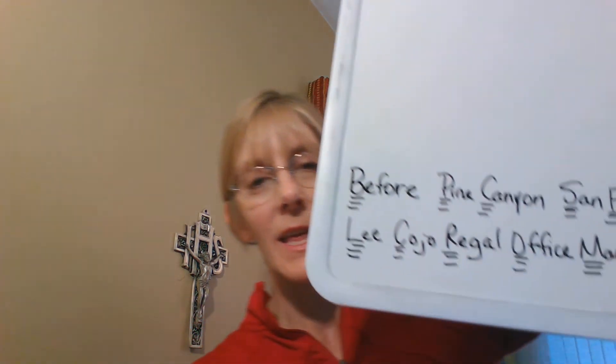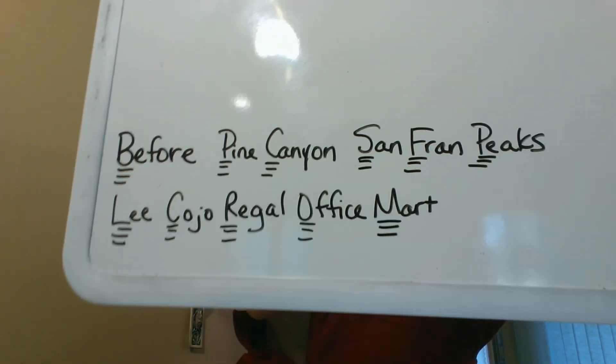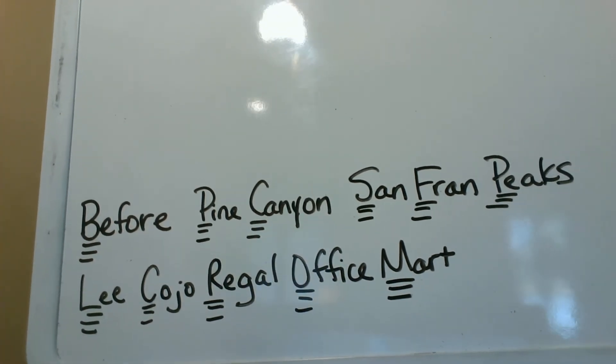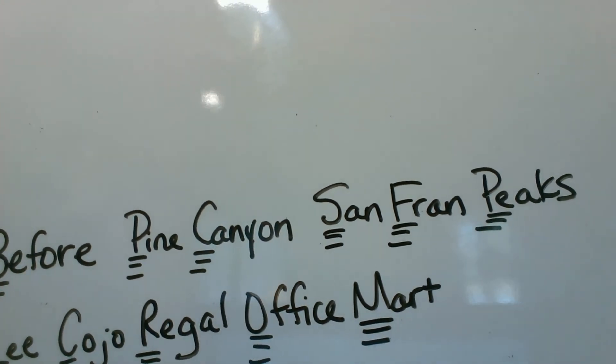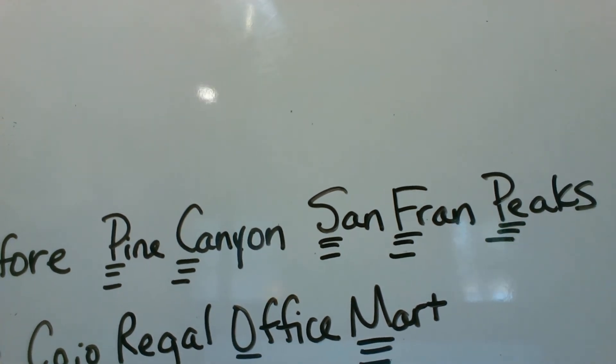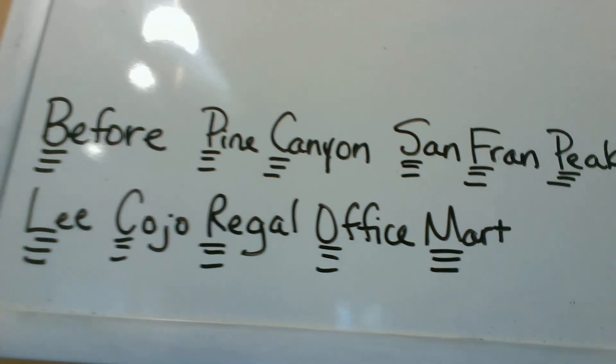Lastly, after you do your sentence combining, I promised you that if you wanted to check your work under capitalization, I would show you the answers — trusting you've tried this already on your own and now you're just double-checking. These are the words that need to be capitalized: 'Before leaving for a cabin in Pine Canyon located at the foot of San Francisco Peaks, the Lee family bought Coho mailing labels at Regal Office Mart.' Check yourself and see how you did. You've got your sentences to combine — you guys are good to go. God bless you.